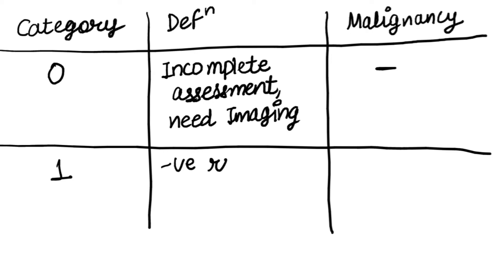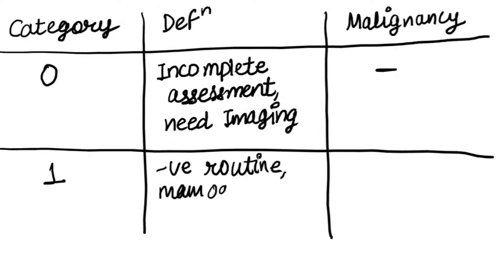Score one means negative routine. It needs imaging once in a year and has zero percent malignancy.